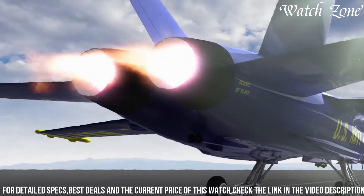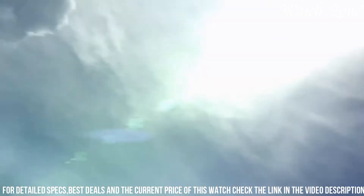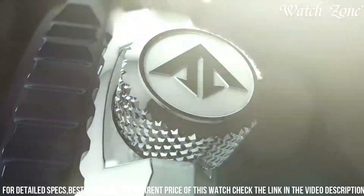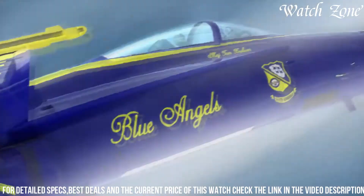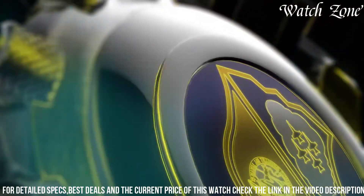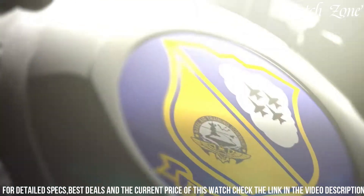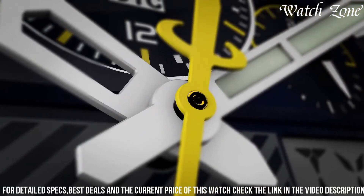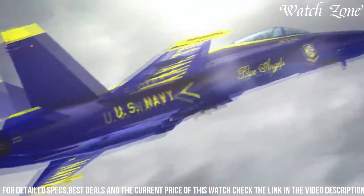The Promaster Skyhawk AT also boasts a durable stainless steel case and bracelet, along with a scratch-resistant sapphire crystal, making it built to withstand the rigors of everyday wear. Elevate your style and embrace precision with the Citizen Promaster Skyhawk AT Blue Angels Watch.